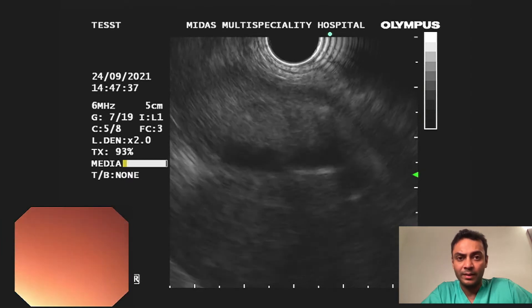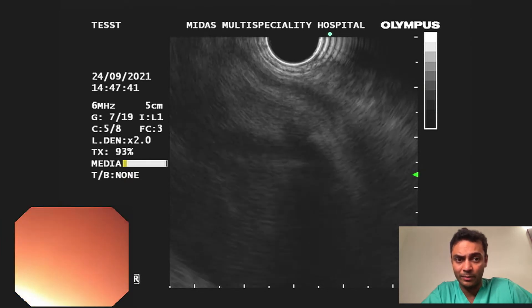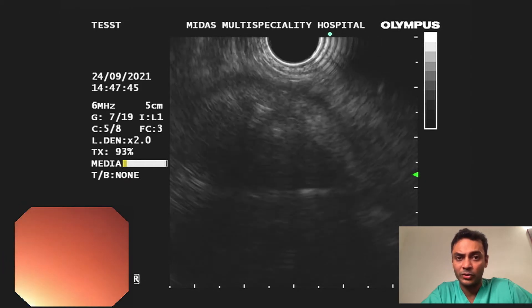On EUS, the gallbladder appeared non-distended and was not amenable for EUS-guided gallbladder drainage. It appeared filled with sludge and stones but remained non-distended.